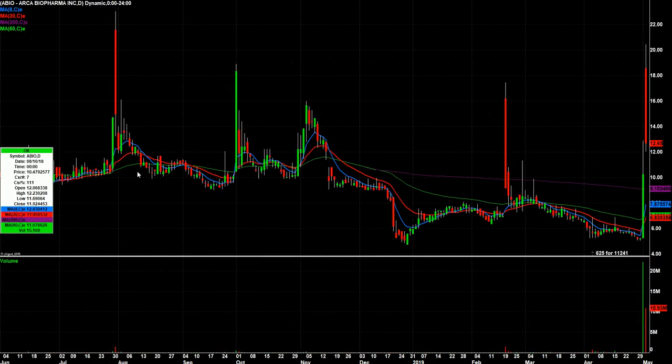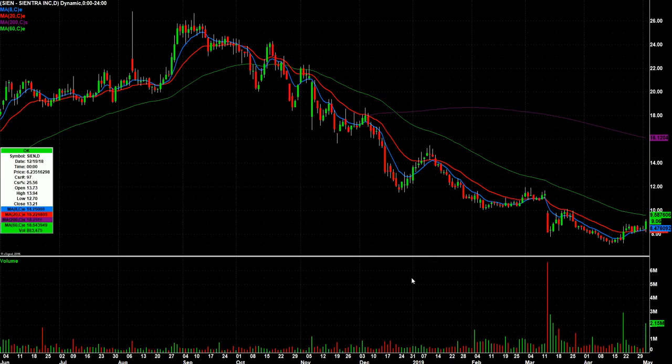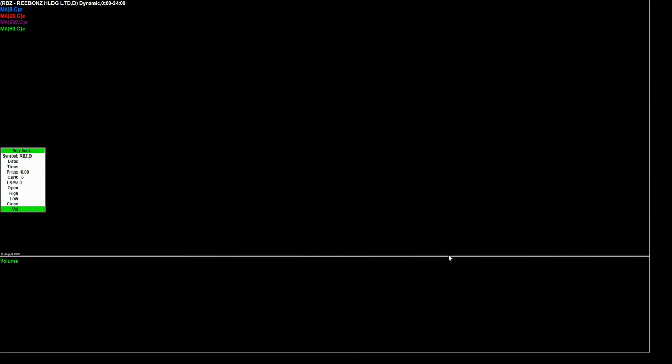So the watchlist: ABIO — went into that one. DFFN — talked about it. It's extended, but I want to watch it tomorrow because of the strong close. SIEN — I was watching this one earlier in the week, and now after this pop it's kind of flagging. It broke out today on volume, so we're going to watch that for some follow-through. RBZ — the candles are so squashed together you can't see it unless I go to 15-minute candles.